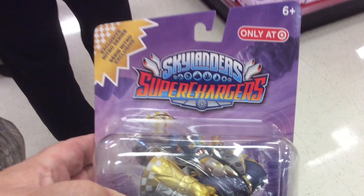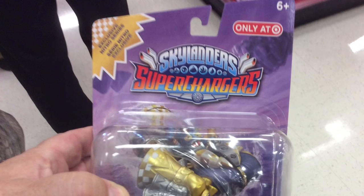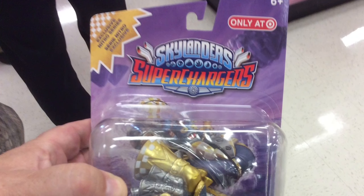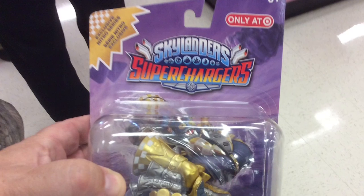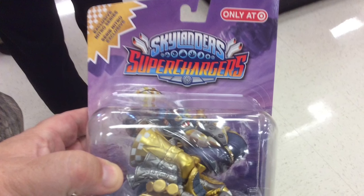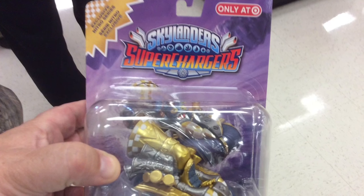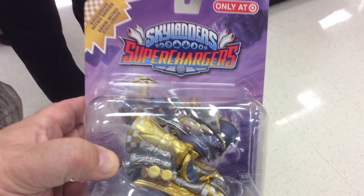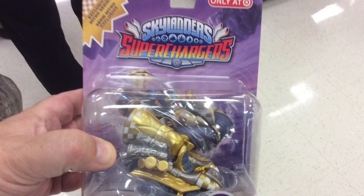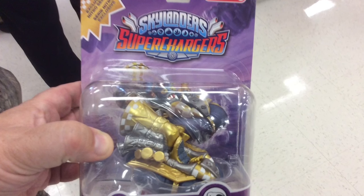Hello portal masters, this is Brylander with Portal Power TV with a little update. I'm one of the first people to pick this product up. I posted earlier on my Instagram account a picture and said that the guy at Target said it wasn't supposed to be put out on the shelf until January 10th.